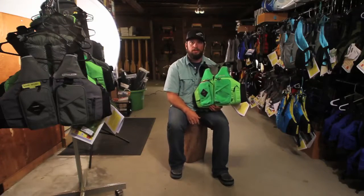Astral Ronnie Fisher PFD — this thing is bomb diggity. You can shop for them at paddleva.com. Thank you.